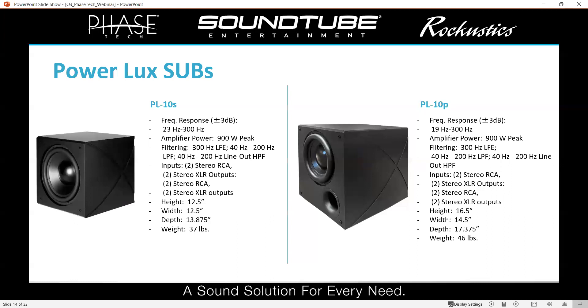Here we've got our two 10-inch subs. The one on the left is the sealed version — the smallest form factor, just a little over one cubic foot. It goes down to 23 Hz, which is pretty impressive for a small sealed 10-inch subwoofer. It has the same amplifier as the rest, with all the same features, same inputs and outputs. On the right is the 10-inch ported version, which is a step up — goes down under 20 Hz — but same kind of look overall.